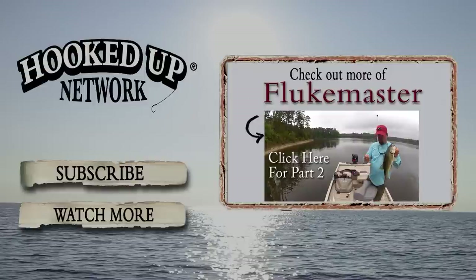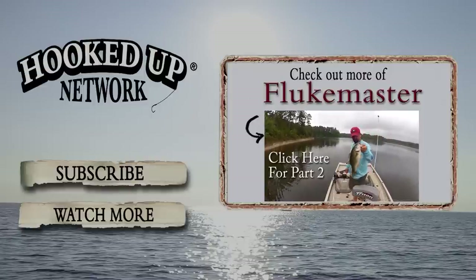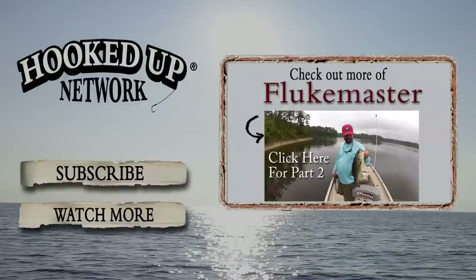I hooked him good and he waylaid it — look at that fish. Sometimes I love a buzz bait. Good fish.